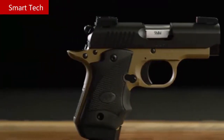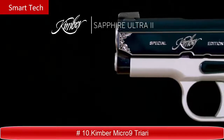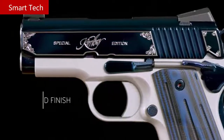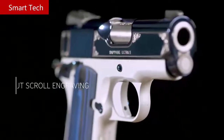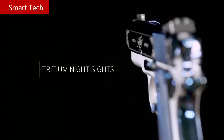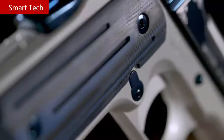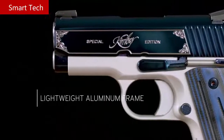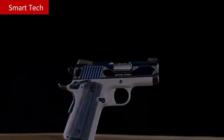Shrouded in a captivating sapphire-colored PVD finish with cut scroll engraving, the Sapphire Ultra 2 is one of many gem-tone Kimbers available. Wearing tritium night sights and carrying ambidextrous safeties, the ball-mill G10 grips pair with a satin silver frame making the perfect combination of style and serious carry gun. This Ultra-size 1911 is available in 9 millimeter and 45 ACP.